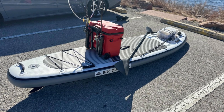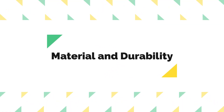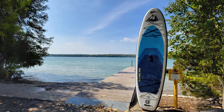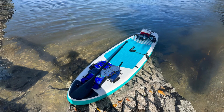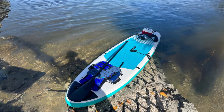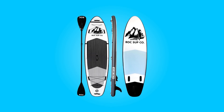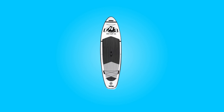What makes this product a smarter choice? 1. Material and Durability: This paddleboard boasts the utilization of the highest-grade material, polyvinyl chloride (PVC), which purportedly offers 200% more strength compared to its competitors. This material choice indicates a commitment to durability and longevity, promising a sturdy and reliable board that can withstand various conditions.